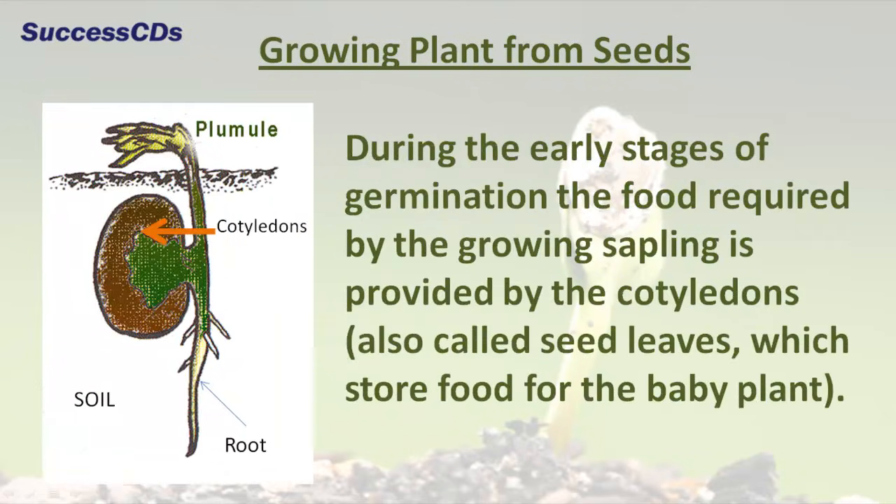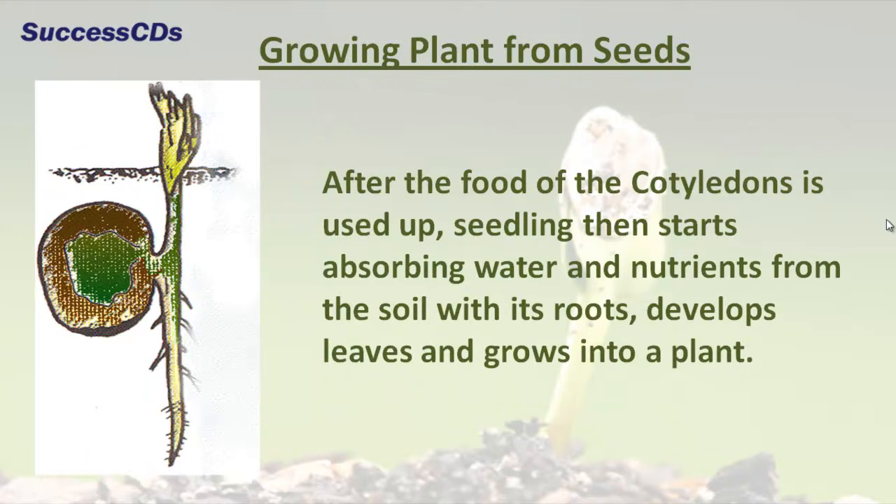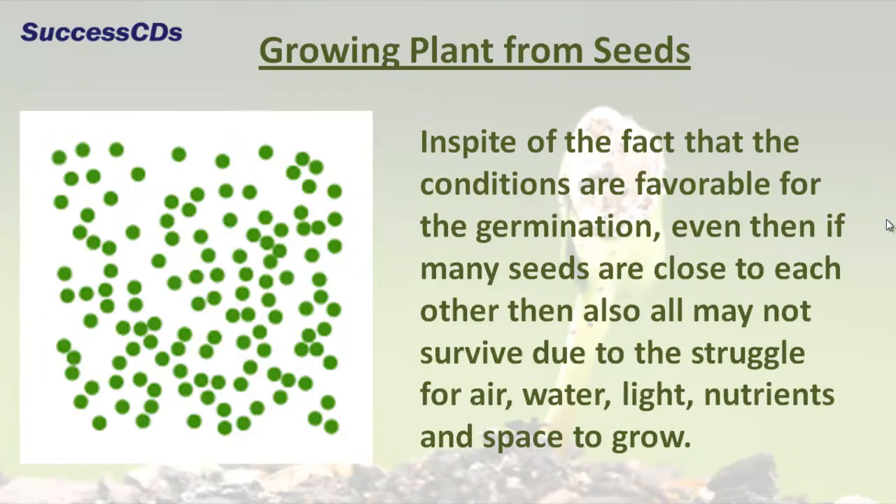During the early stages of germination, the food required by the growing sapling is provided by the cotyledons, also called seed leaves, which store food for the baby plant. After the food of the cotyledons is used up, the seedling then starts absorbing water and nutrients from the soil with its roots, develops leaves, and grows into a plant.